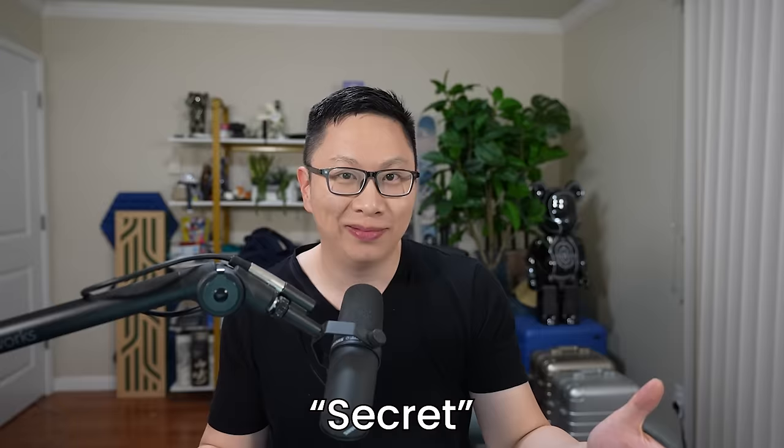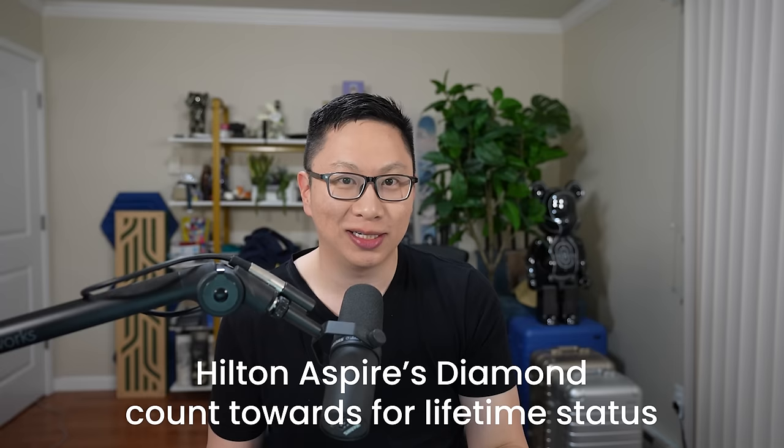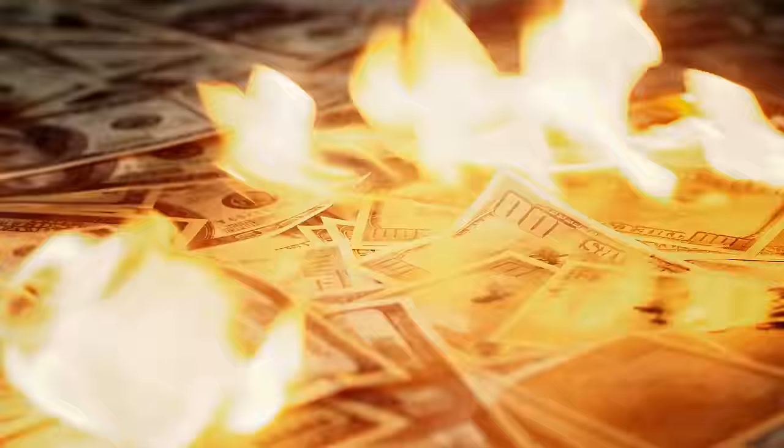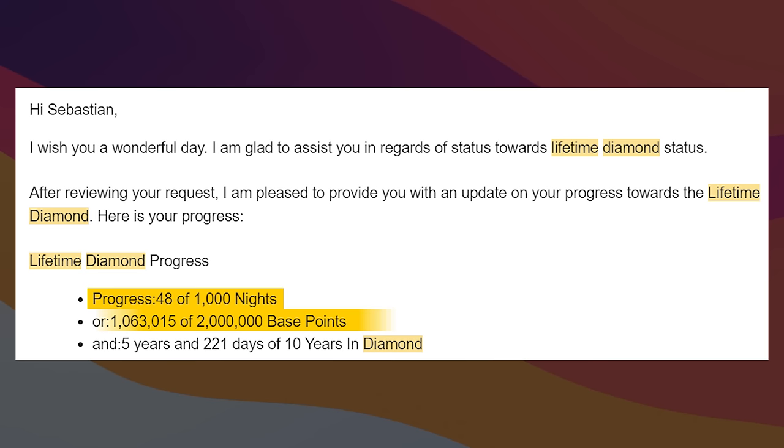For 99% of people, Diamond is the highest level. There technically is a secret level of lifetime Diamond status — though 'secret' is a strong word since all the details are pretty public. To get this, you need to have Hilton Diamond status for 10 years, which can be non-consecutive, and one of two things: option one is 1,000 paid or rewards nights; option two is earning 2 million base points. Diamond status from credit cards does count for this. I'm personally at 48 nights out of 1,000 nights, about 1 million base points out of 2 million, and 5 years and 221 days out of the 10 years.